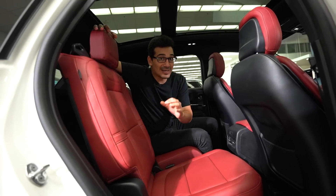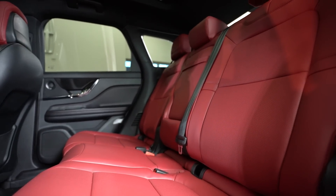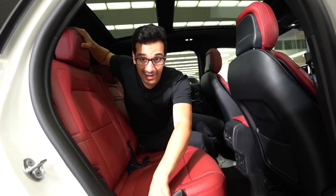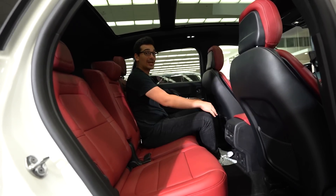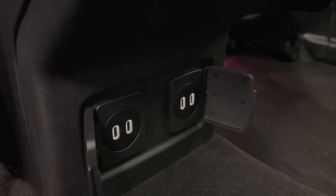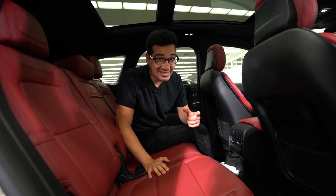The back seats are also really nice. The outboard seats are heated and it's set up in a 60-40 split with both sides having the ability to slide back and recline, which is great for giving you additional legroom as well as headroom. And down here, you'll notice there are actually four USB-C ports to keep everyone charged up and connected.